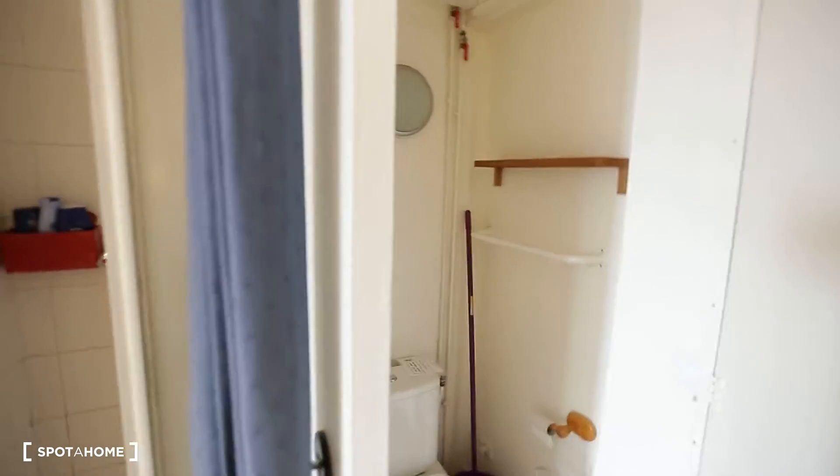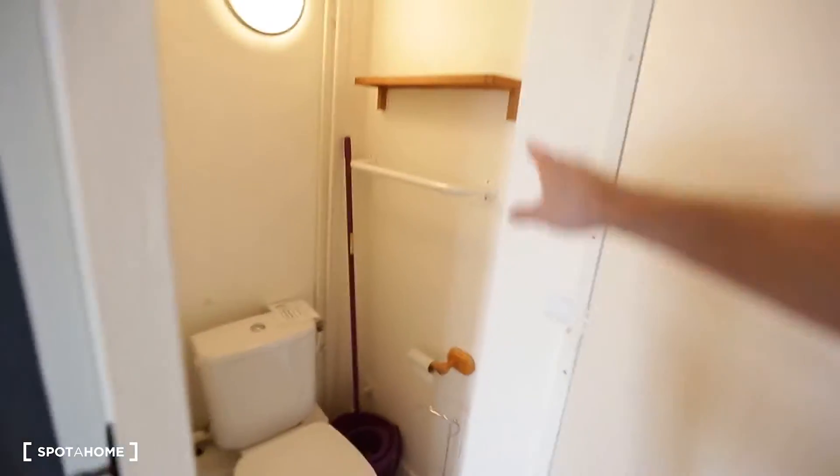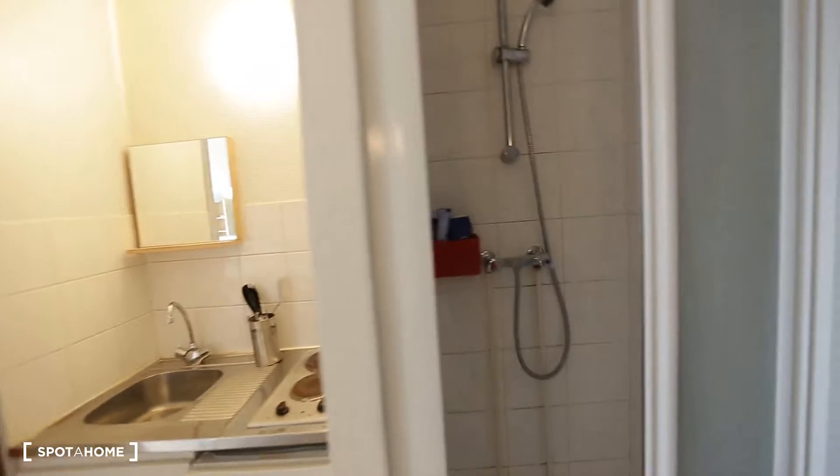So first, we have the toilets here. There's some room on the wall and up there. Then there's the shower.